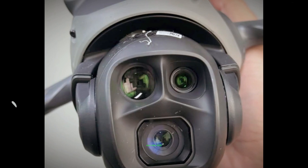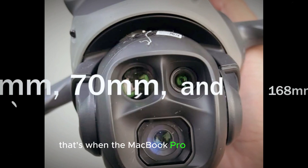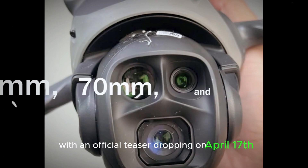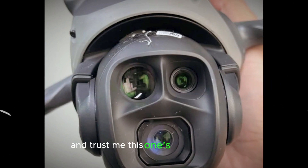Mark your calendars. April 24th, 2025 — that's when the Mavic 4 Pro officially lands, with an official teaser dropping on April 17th. And trust me, this one's worth the hype.